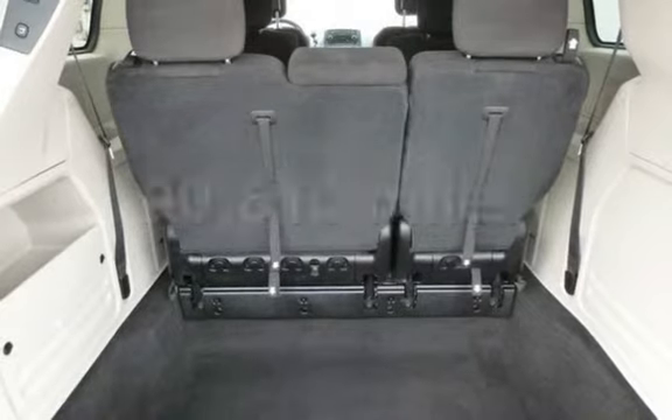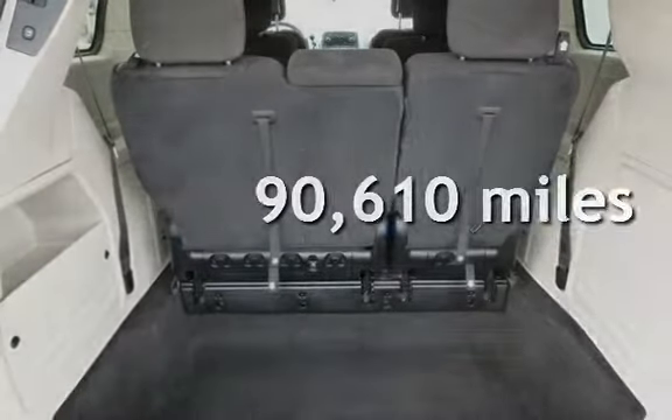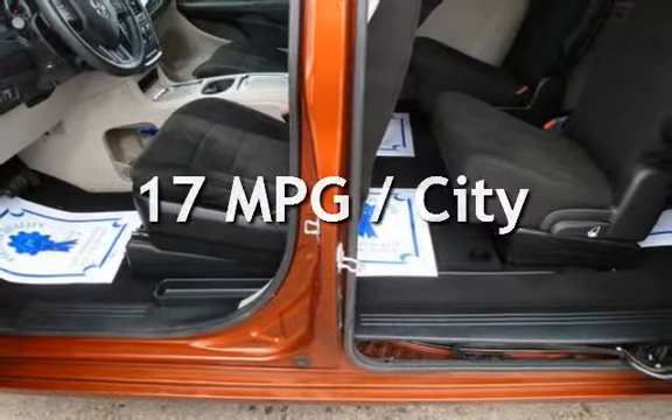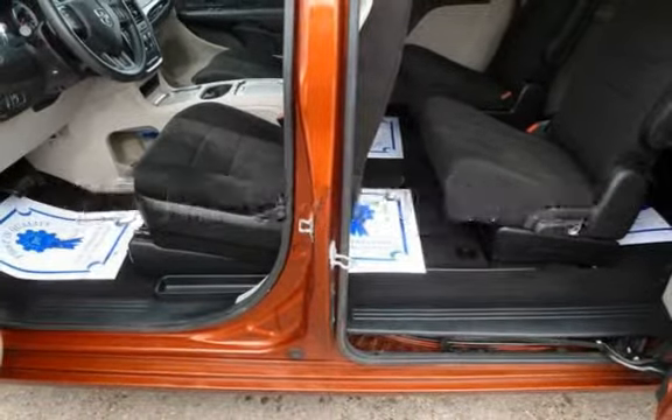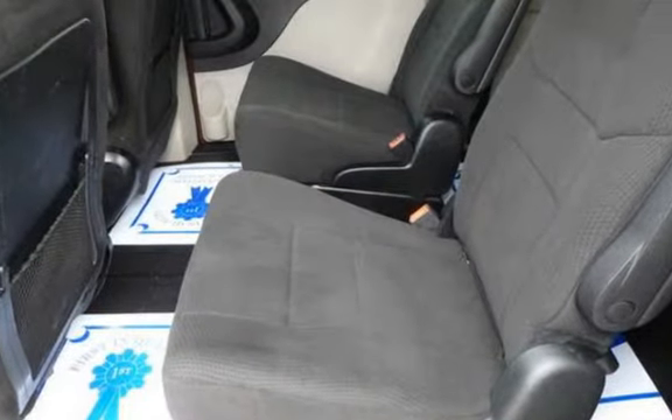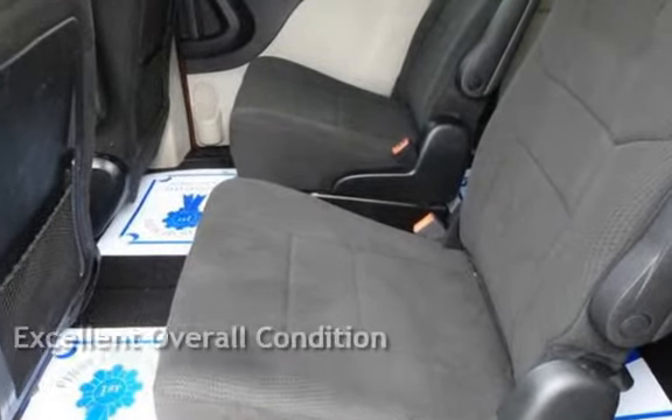This Dodge has less than 91,000 miles on the odometer. Estimated fuel economy is 17 miles per gallon in the city and 25 miles per gallon on the highway. This vehicle is in excellent overall condition.